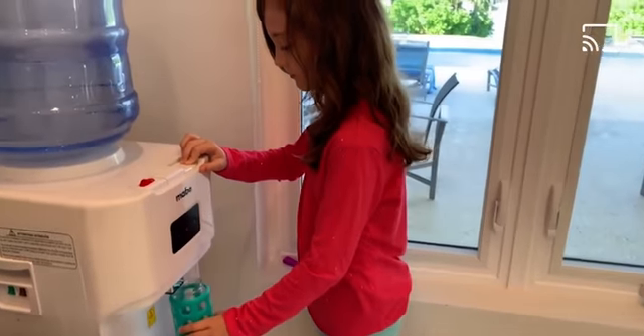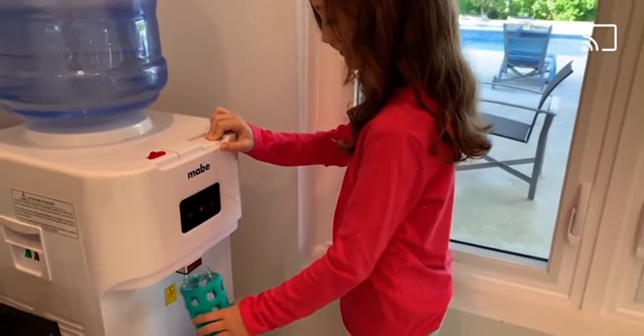Buying a reusable water bottle instead of purchasing bottled water is another easy solution.